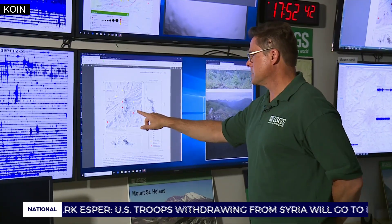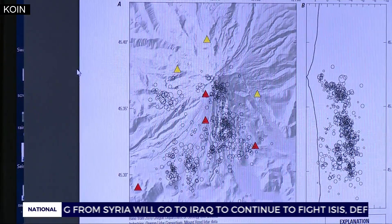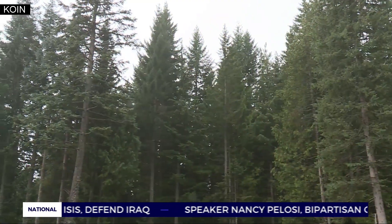These red triangles are our existing seismometers. The yellow triangles are the new stations the USGS wants to install — on the west, north, and east faces of the mountain in a protected wilderness area.